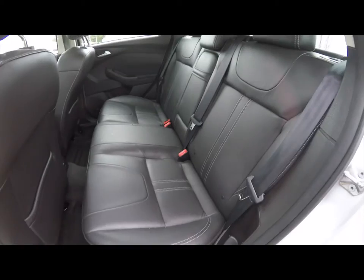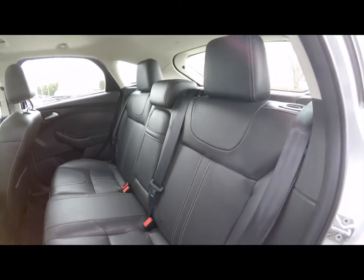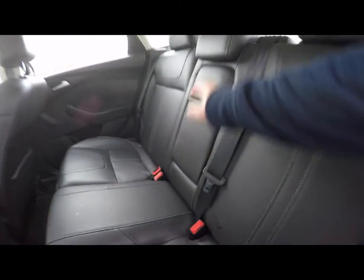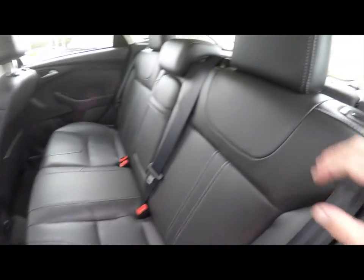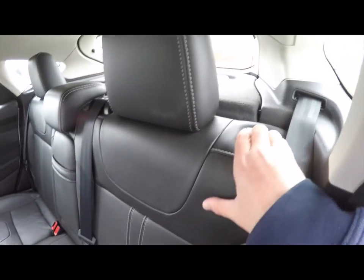Let's take a look at the rear seat. It does seat three across with height-adjustable head restraints in all three passenger seating areas. Also has a fold-down center armrest with integrated cup holders and a 12-volt power point. To fold the seats, just locate the button at the base of the seat.